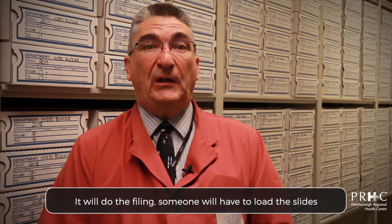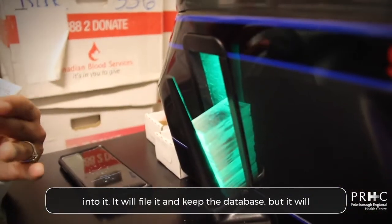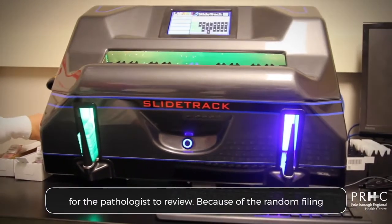It will do the filing. Someone will have to load the slides into it. It will file them, keep the database, and it will also allow for easier access and less time to pull slides for the pathologist review.